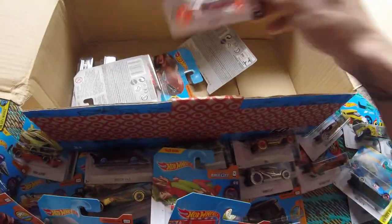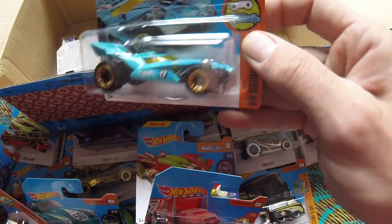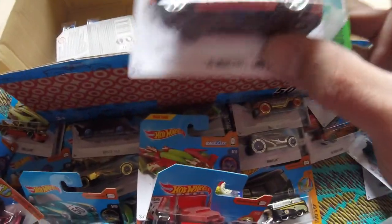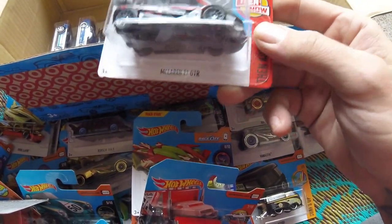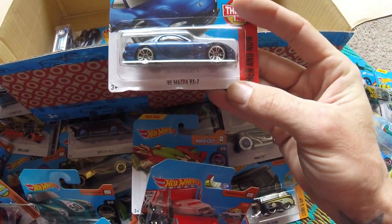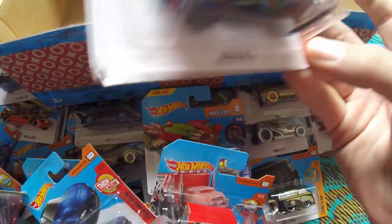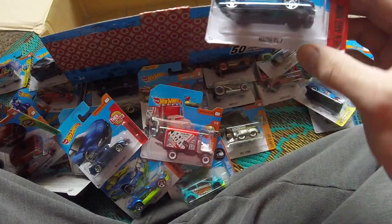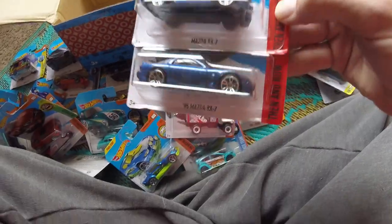Honda Civic Type R. High Roller — oh wow. Blade Rager. Mercedes. McLaren F1 GTR — holy shit. '95 Mazda RX7 — classic. And then a Mazda RX7, even classier — the old one. Then and now — wow, that's crazy.